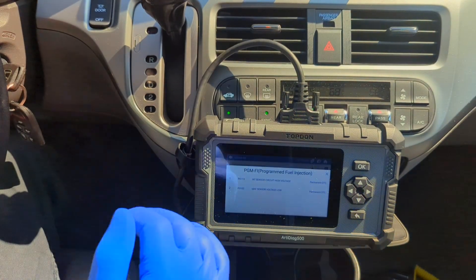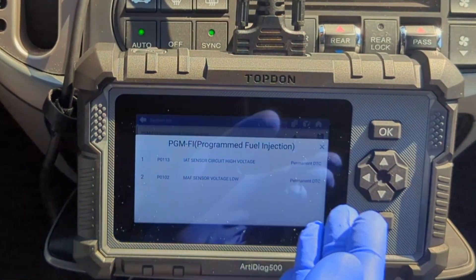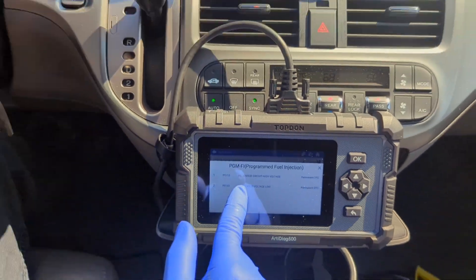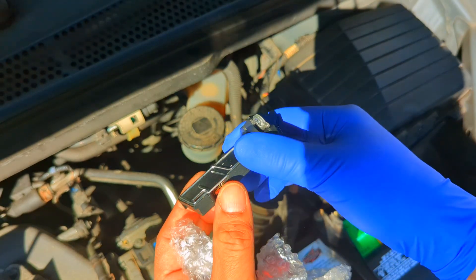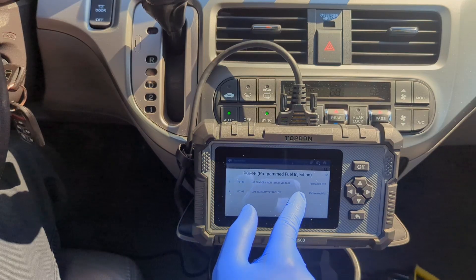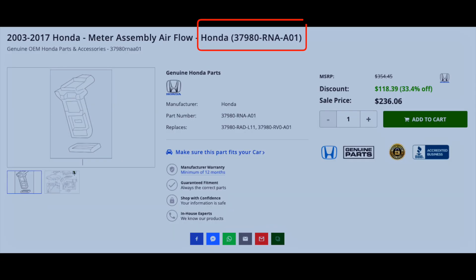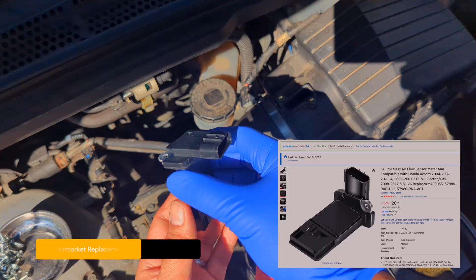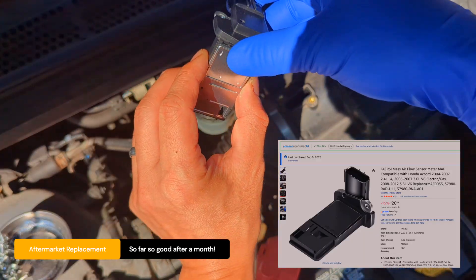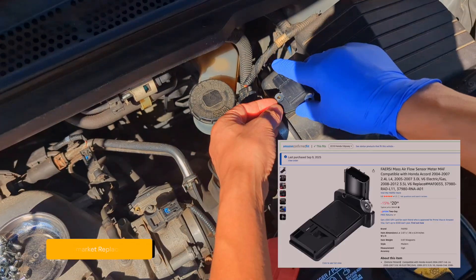And there they are — codes confirming the faults for both the mass airflow sensor and the intake air temperature sensor, which are built into one unit on this van. Our roadside diagnosis was spot on. For critical sensors, I always recommend using the original OEM part if you can. For testing, I put in an aftermarket unit and it has been working for about a month. I will continue to update you in the comments below until it fails.